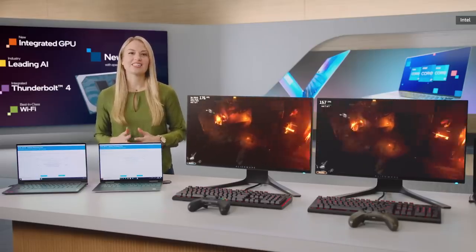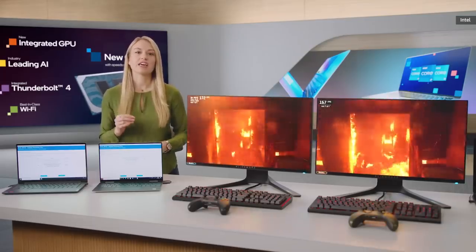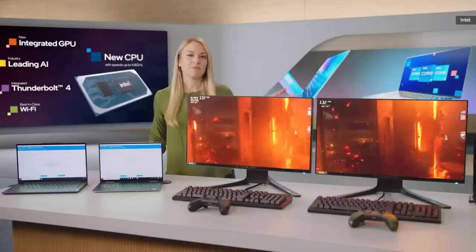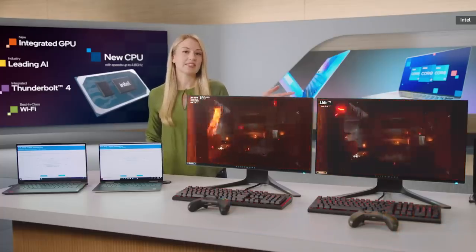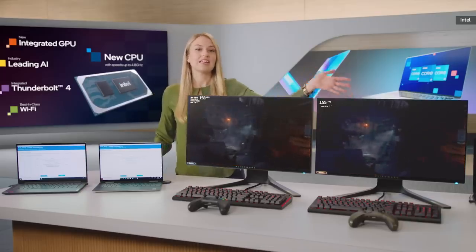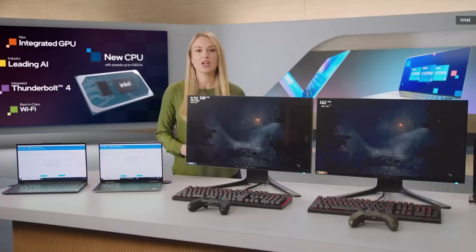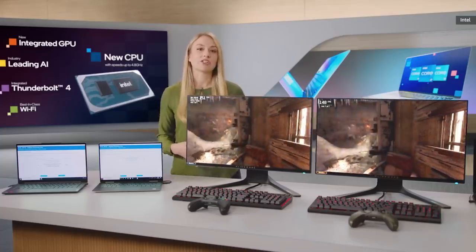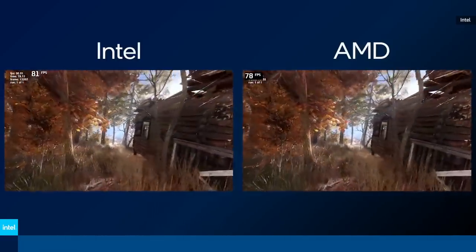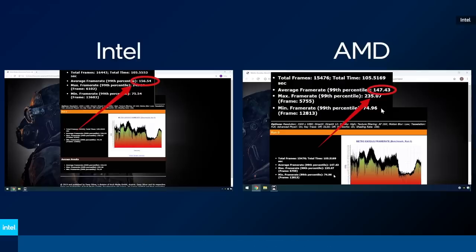Let's look at our 11th Gen S-Series desktop processors. These processors push the limits of performance to drive high frame rates and lower latency for gamers and PC enthusiasts. Here I have Intel's 8-core i7 system with 16GB of RAM, an M.2 SSD, and one of the fastest consumer graphics cards — the NVIDIA 3080 GPU. Next to it, I have an identically configured AMD system featuring their 12-core R7 processor. Both systems are running Metro Exodus from Deep Silver. As you can see, the Intel-based system is outperforming the competition.